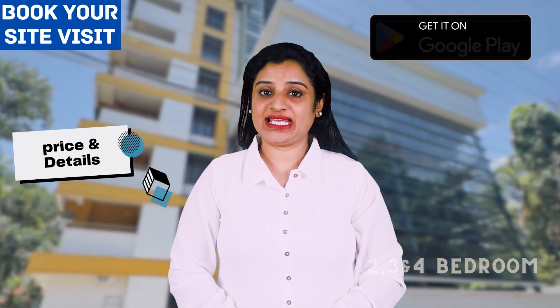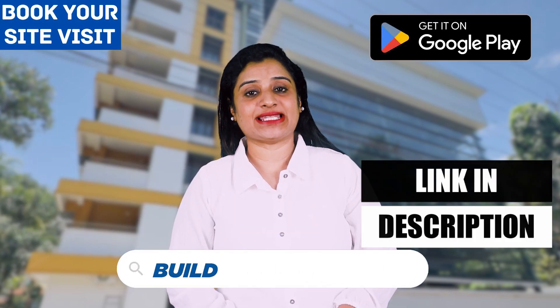If you are curious to know the builder and price of this project, download the Builder Properties application now.